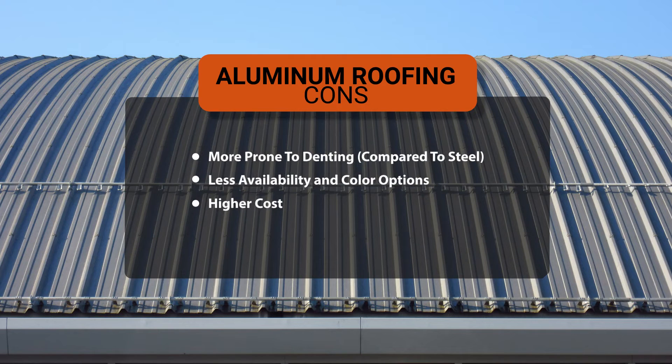Now let's talk about the downsides of aluminum roofing. When compared to steel, aluminum is a softer metal, making it more vulnerable to denting from hail and the weight of falling branches or debris. Aluminum roofing is also not as common as steel roofing, which makes it harder to find and not available in as many color options. Finally, aluminum roofing comes at a higher price than steel, costing roughly 30% more, so it's not the most affordable metal roofing option.